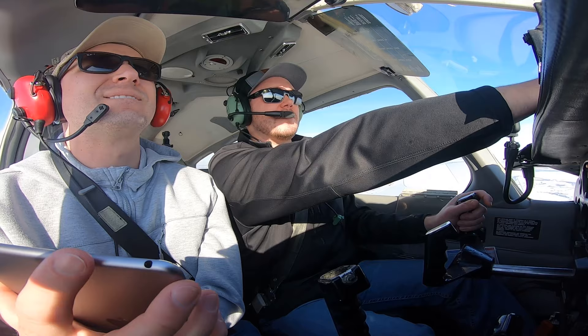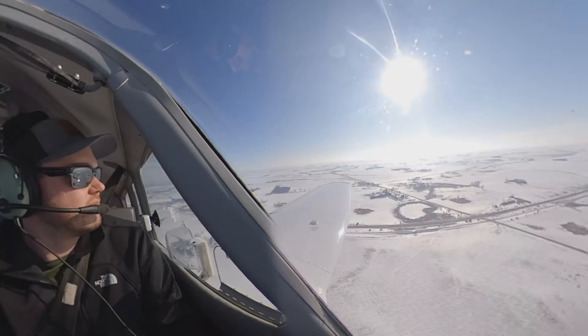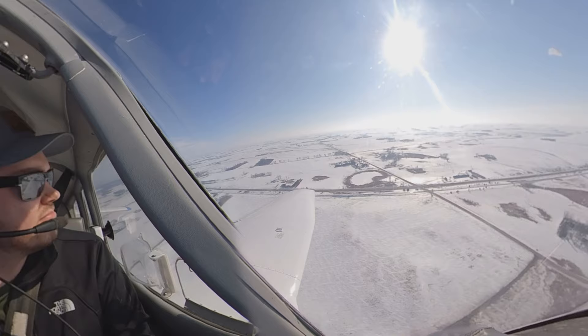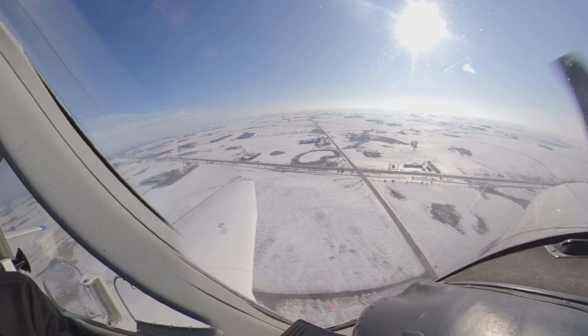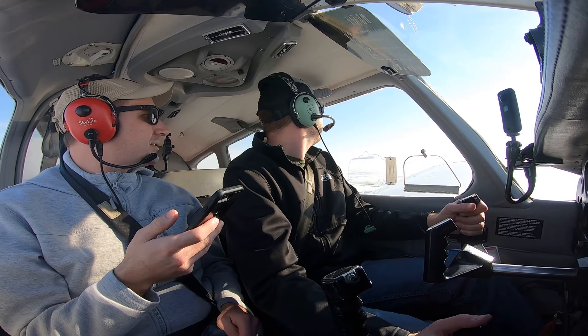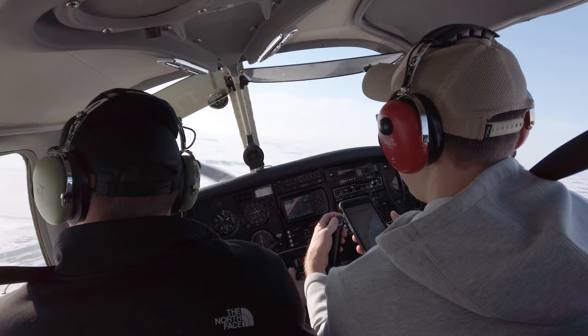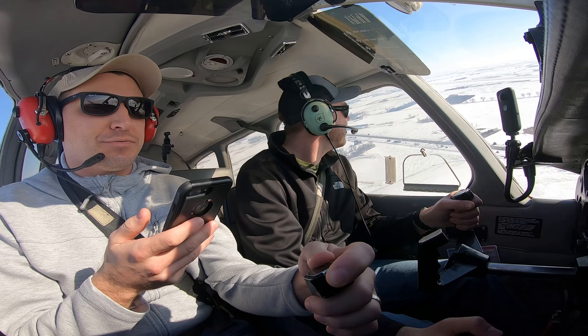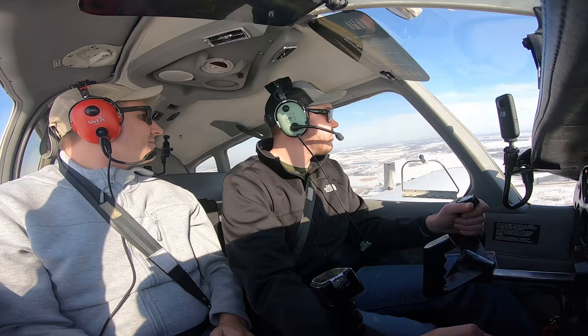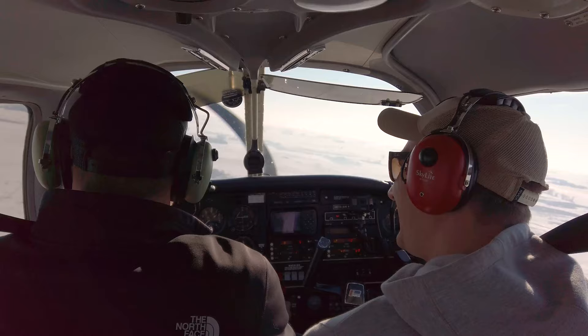Oh, I think that is it — right in front of us there. We're going to get down to 2100. Piper 1627 Hotel, base runway 13. Nice. I want to say the same thing but say final — turning final. Piper 1627 Hotel turning final runway 13, Wilmer.